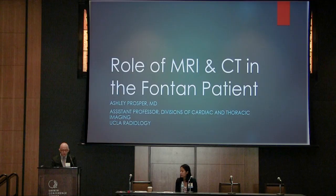We're going to switch gears, and I'm going to introduce the next speaker, Dr. Ashley Prosper. She did her medical school a few miles east of here at the University of Southern California, followed by residency and cardiac imaging fellowship at USC as well. We are really happy that she chose UCLA to join as faculty here, and it really is a joy to work with her on a daily basis. She will be talking about the role of MRI and CT imaging.